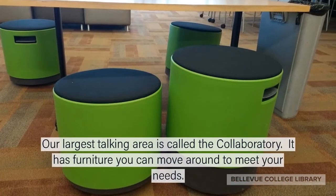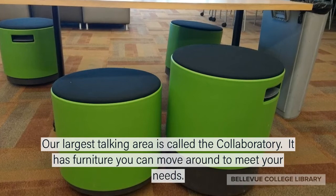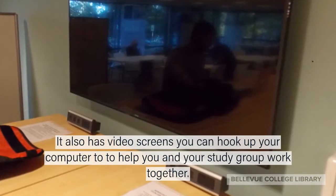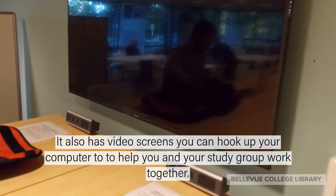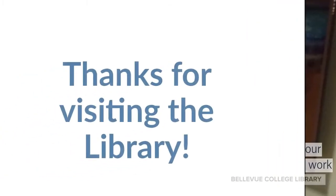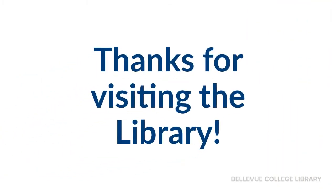Our largest talking area is the Collaboratory. It has furniture you can move around to meet your needs. It also has video screens you can hook up your computer to, to help you and your study group work together. Thanks for visiting the library!